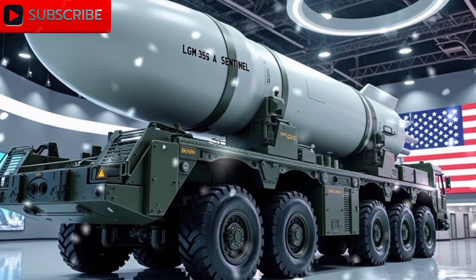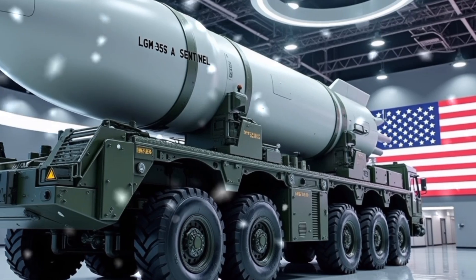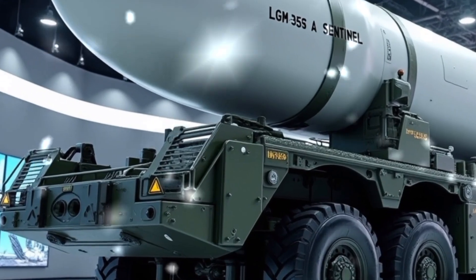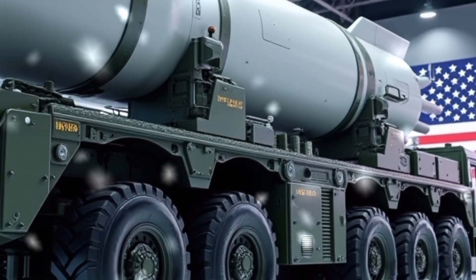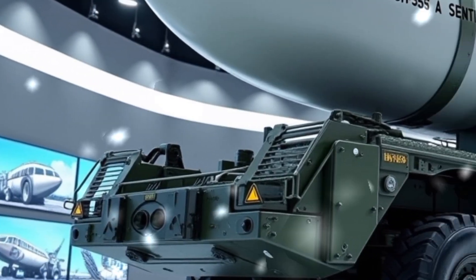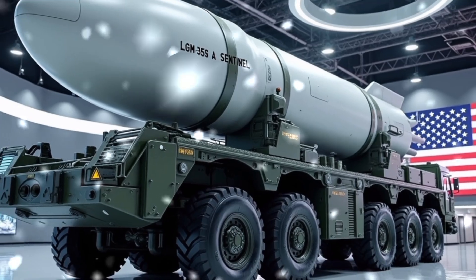Welcome to JK Auto Reviews, where we dive deep into the most powerful machines on earth and beyond. From the latest automotive beasts to the deadliest military tech, we cover it all. Today, we're unlocking the secrets behind one of America's most advanced nuclear weapons, the LGM-35A Sentinel missile. Buckle up — this is not just a missile, it's a game-changer in global defense strategy.